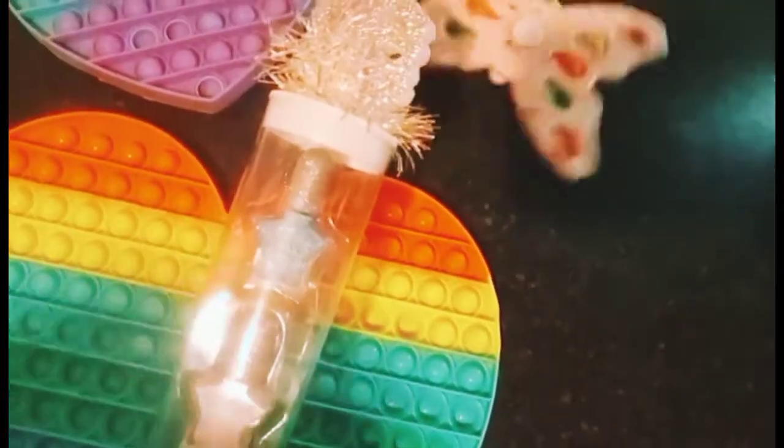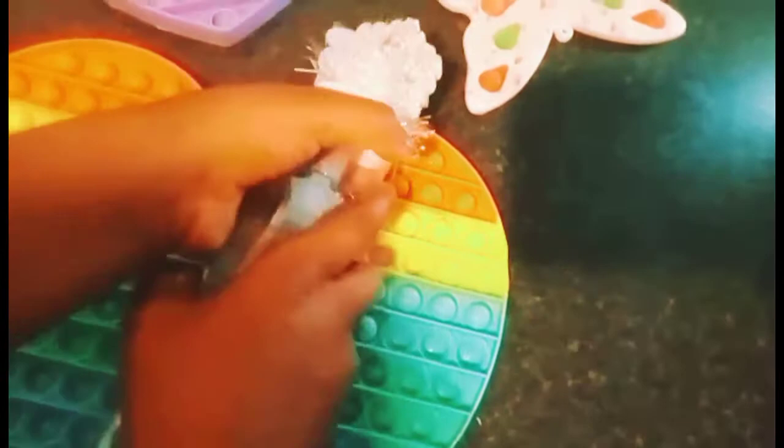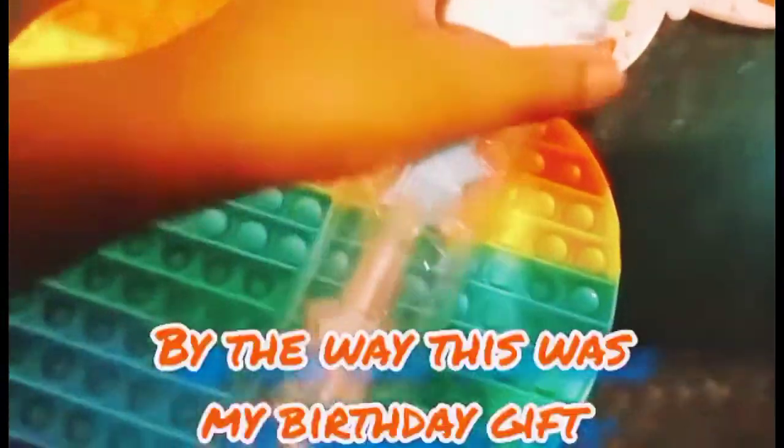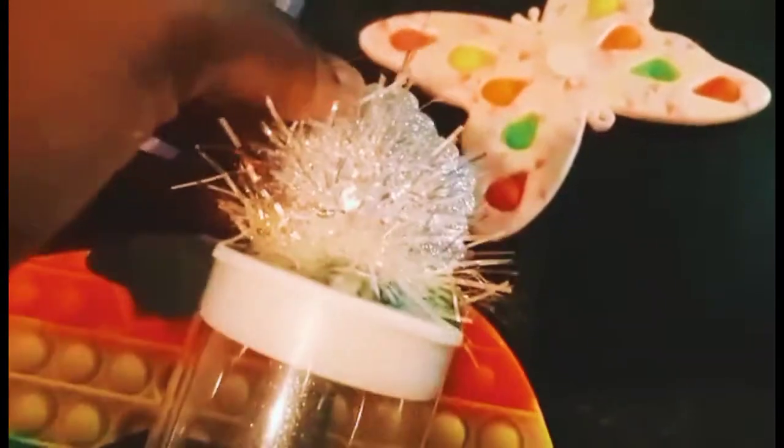Oh my gosh, I cannot do it in 30 seconds — can you? I'm going to start by opening this. By the way, this is my bathroom and I love this part. Oh my gosh, it looks so beautiful! I know, right? I'm afraid it's gonna break.